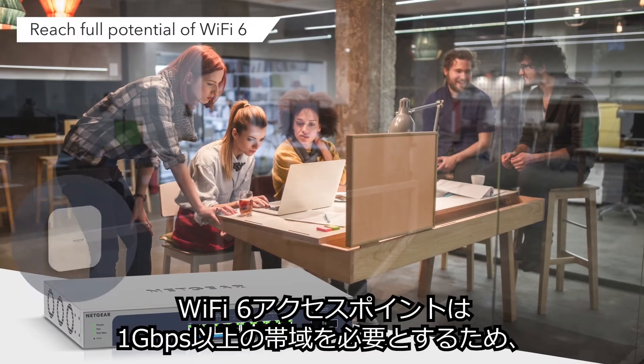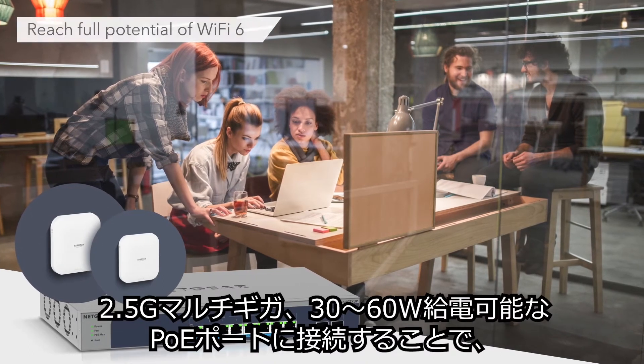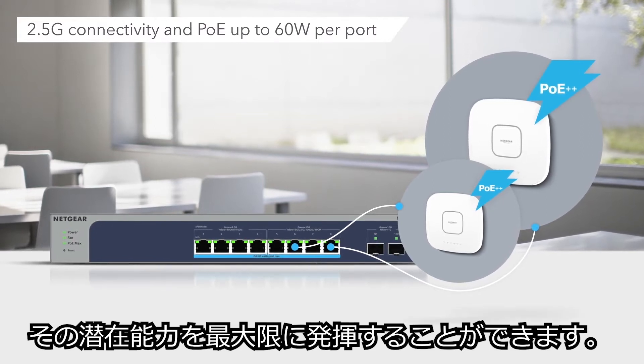Wi-Fi 6 access points can now reach their full potential with support for 1 gig throughput, 2.5 gig connectivity, and PoE power up to 60 watts per port.